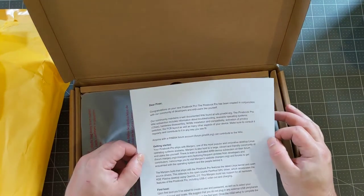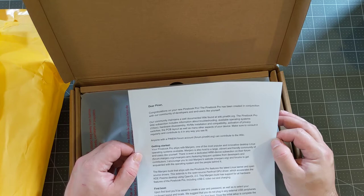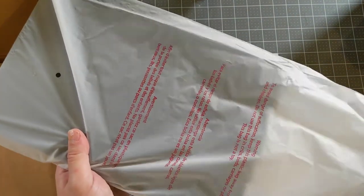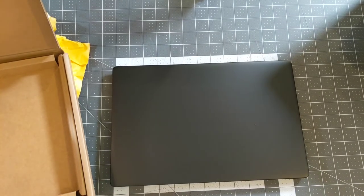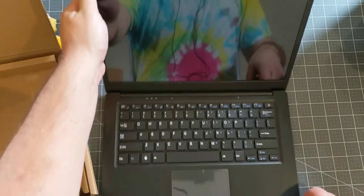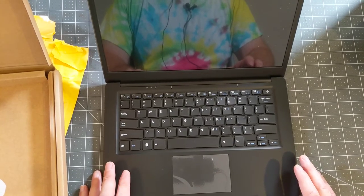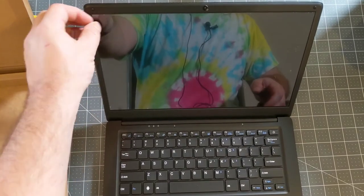There's a note here: "Congratulations on your new Pinebook Pro. The Pinebook Pro has been created in conjunction with our community of developers and end users." It says to look at the wiki when you get confused, and it comes with Manjaro pre-installed. So here is the computer itself. It's a laptop with an ARM processor. Pine64 ships these relatively open source — they've been doing systems on a chip for a while, and the Pinebook Pro is a reasonable-size laptop that costs $200.